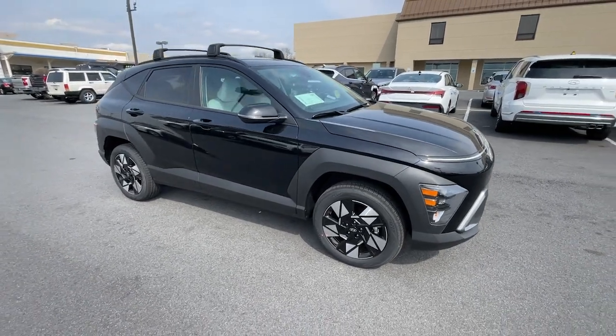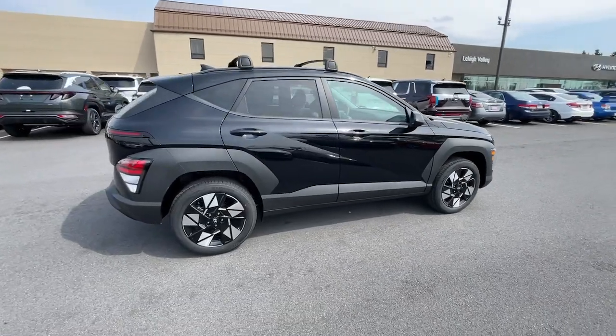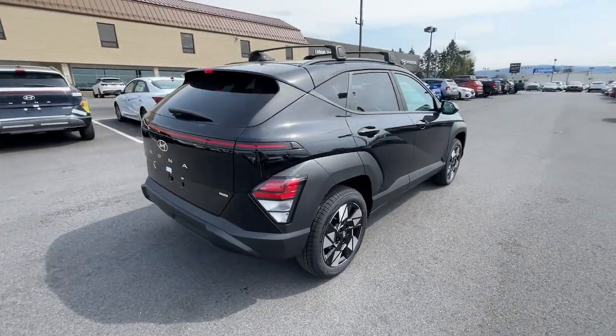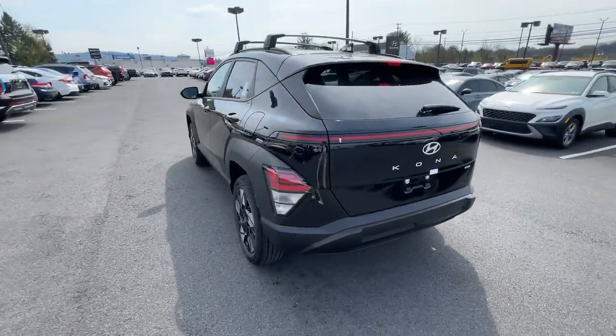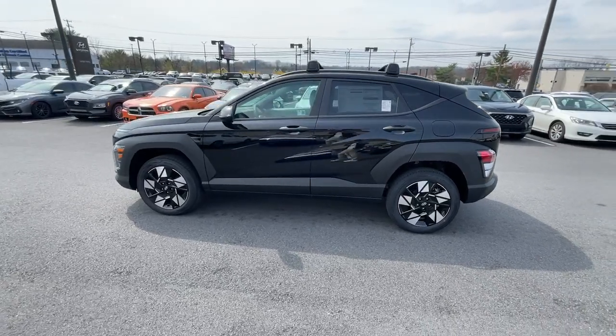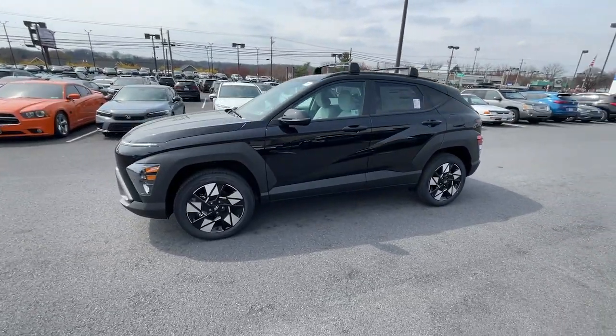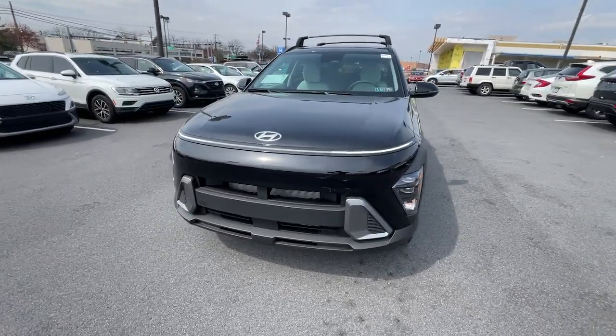Hop into the 2024 Hyundai Kona. Take a closer look at the sophisticated and versatile Kona. This fun-loving subcompact crossover delivers distinctive style, a comfortable cabin, touchscreen infotainment, advanced safety features, and a spirited agile driving experience. These are just some of the great options this vehicle comes with.